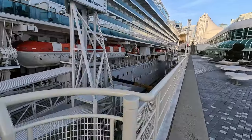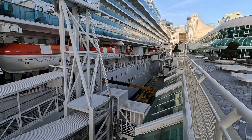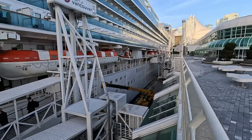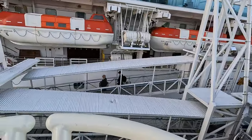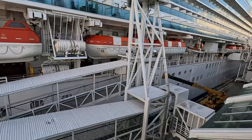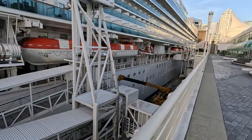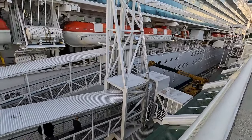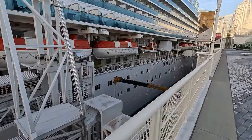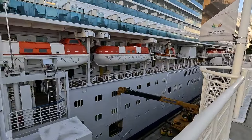They've got two gangways up — there's one on the other side there. There's some people walking off. I guess they haven't started unloading people yet — there's two walking off there. Must have just got in.